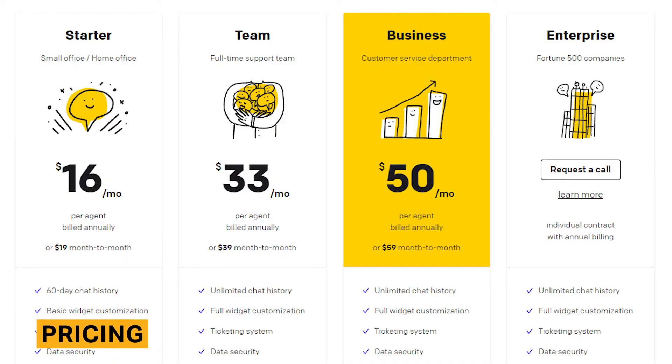LiveChat pricing ranges from $19 to $59 per agent per month. Customers who opt for a yearly subscription will receive a 15% discount on their monthly prices. There are also additional features available for purchase, such as certified customer service agents for hire and SEO consulting services.